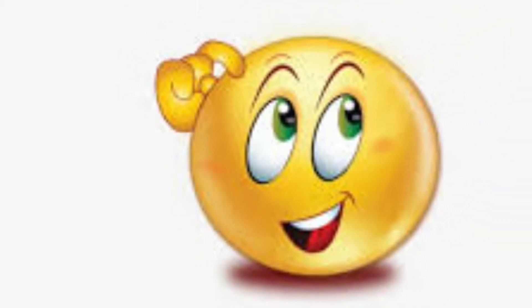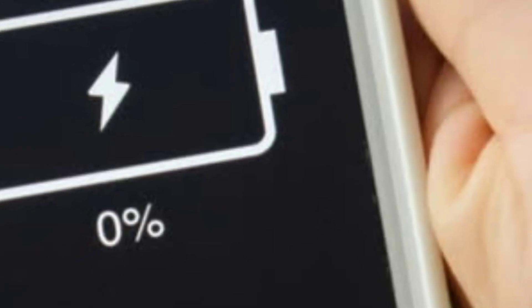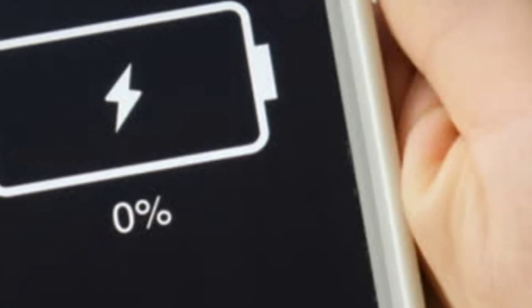If you have to charge the battery, it will be smaller than you. It will be smaller than you can use the battery. If you want to use the battery, then you can use the battery. We are going to get the battery.